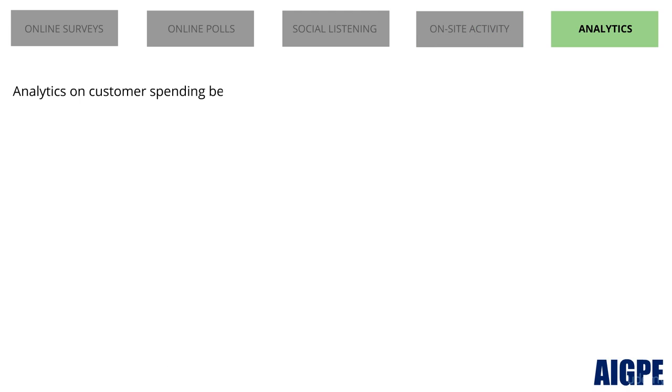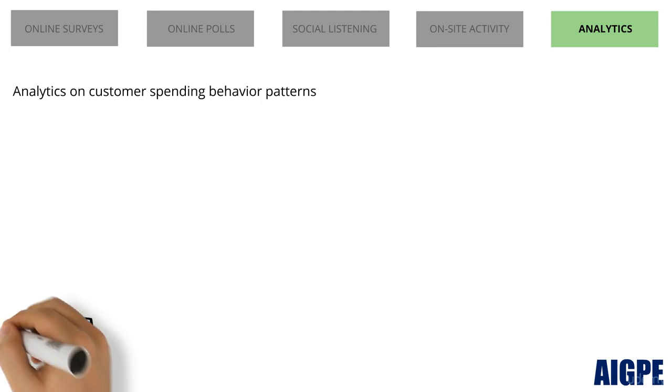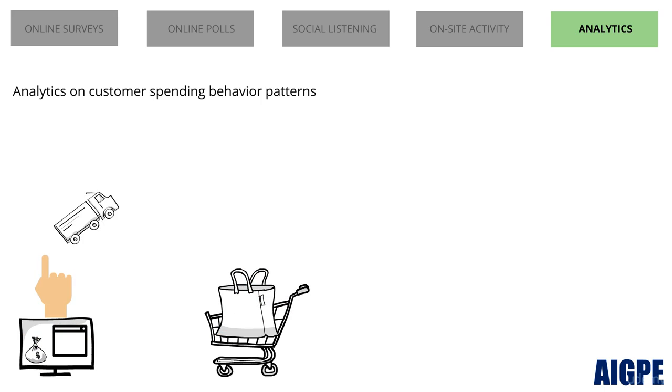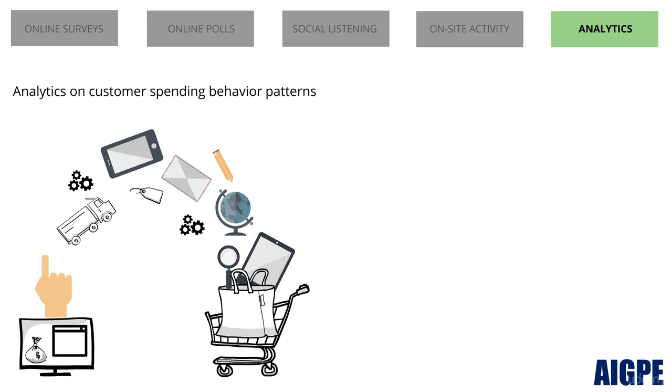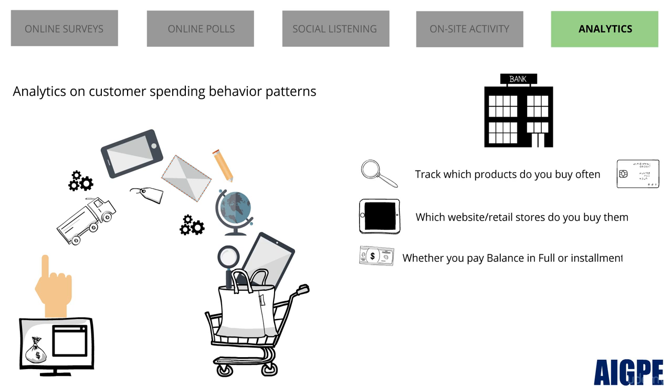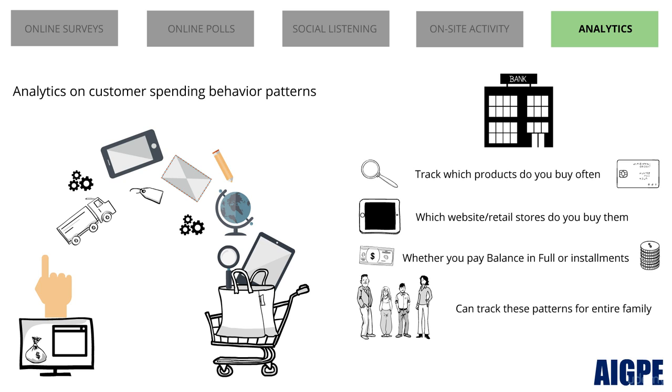Analytics on customer behavior patterns. Many companies have started using analytics on customer behavior patterns to proactively provide them with various products or services. For example, credit card companies or banks track which product you buy often, on which website or retail store you buy them, your appetite for paying the balance in full or in installments. They can even track these patterns for your entire family. These data points are then used to create effective products.